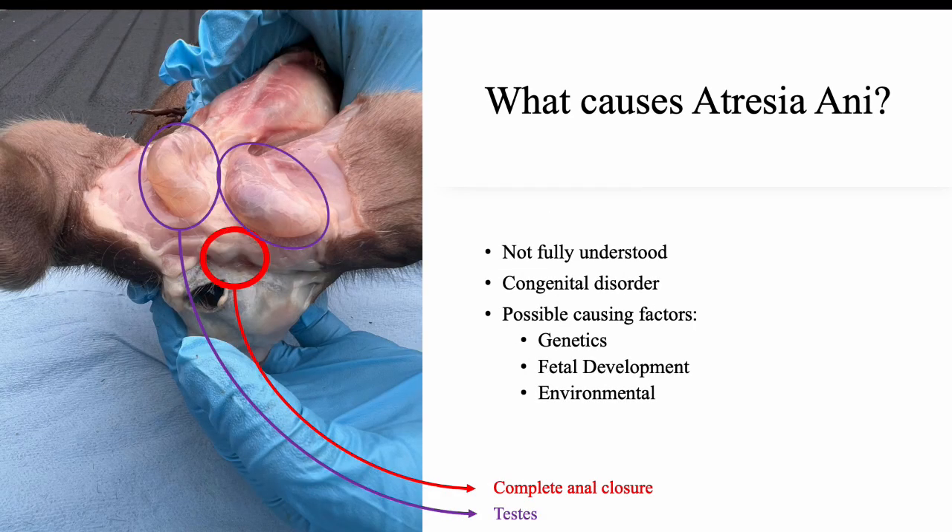What causes atresia ani? Although it is not clear exactly how atresia ani develops within a pig, it is a congenital condition that can be caused by various factors during the fetal development stage. In pigs, genetic predisposition can play a role in its development. If a mutation or defect is present in the genetic material of the animal, it can be transferred to its offspring.